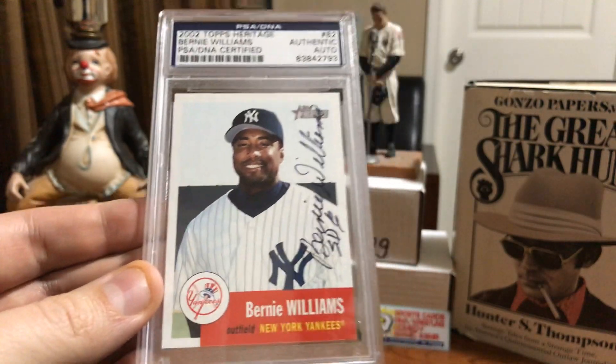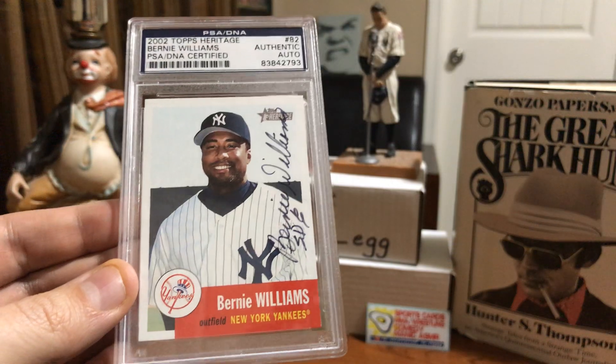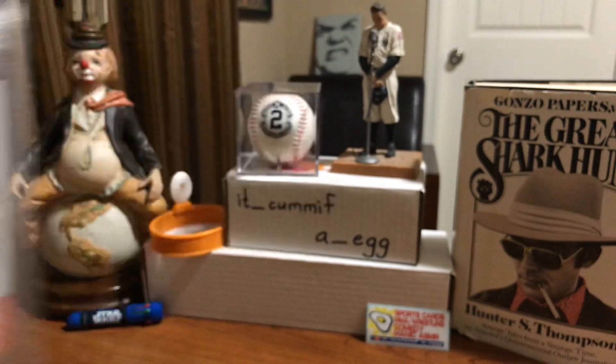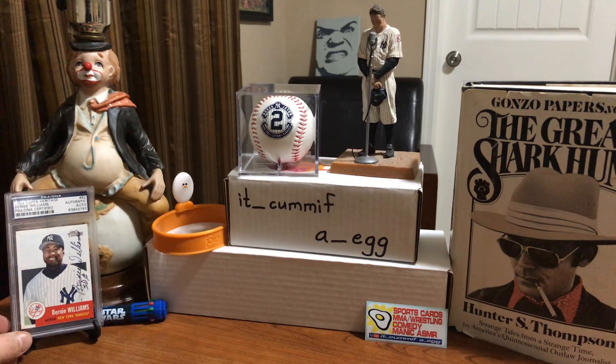I am a Bernie Williams super collector and I bought this card raw off eBay. The guy swore up and down that it would pass, and sent it in and got it PSA DNA. Very happy. Although I am a Bernie super collector, I only own two Bernie Williams autographs, and that's one of them - an in-person autograph that someone got and I bought from them.